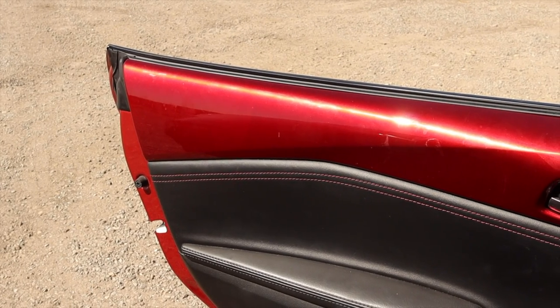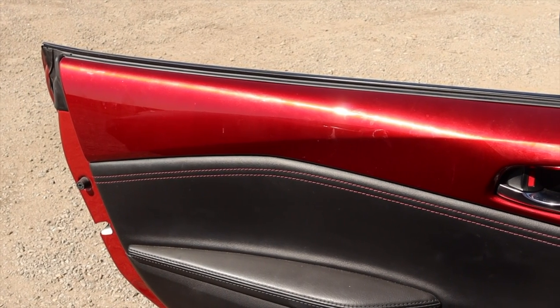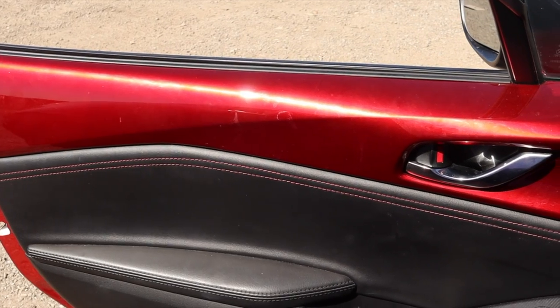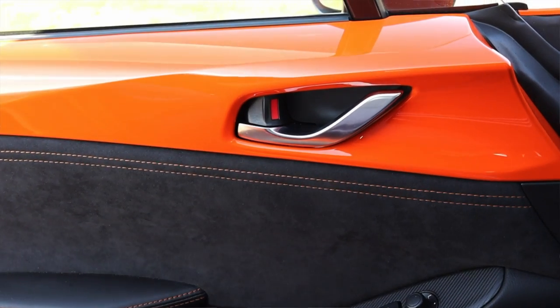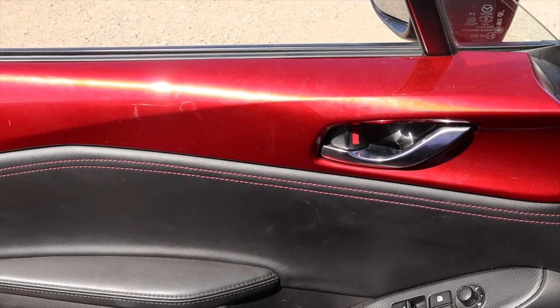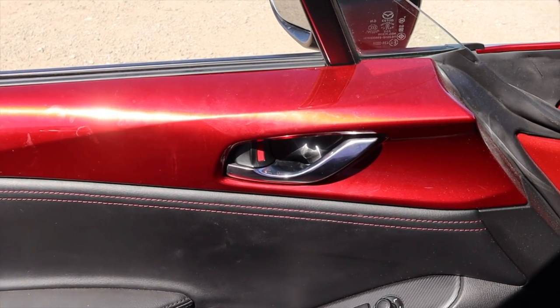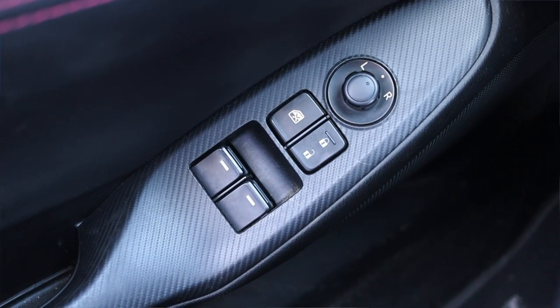Moving to the door, something very interesting that very few cars do these days is having the exterior paint on the inside. This top finish panel is in the same paint as the outside — if you got an orange one it would be orange, a white one it would be white. Supposedly the Jeep Wrangler allows something like this, but it's very rare in modern cars. I also have a latch, power mirrors, power locks, and power windows.